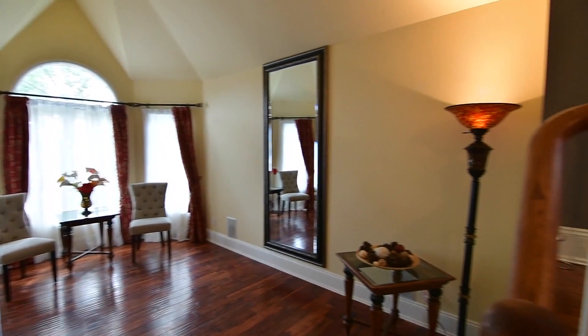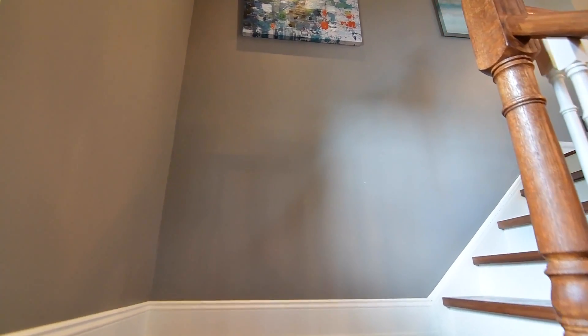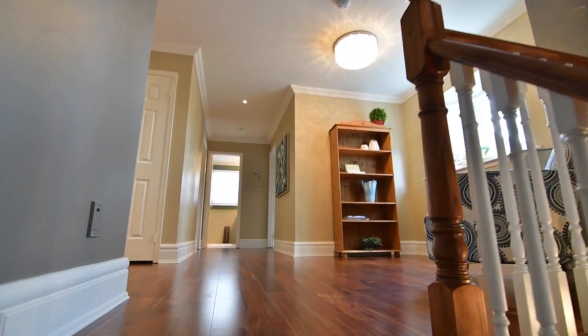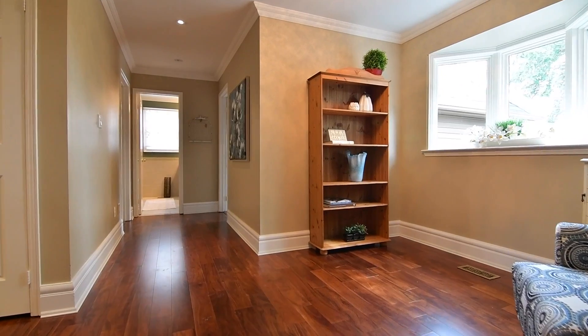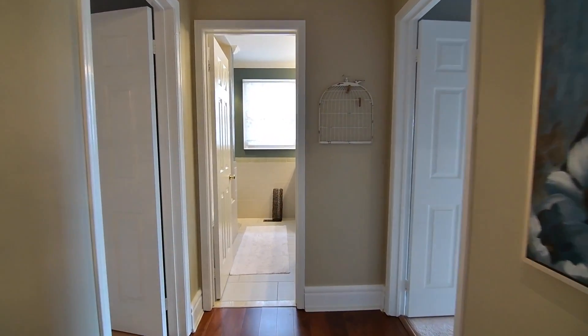The upper level is finished with laminate floors in the hallway, soft cozy broadloom in all four bedrooms, and crown mouldings can be found throughout most of this level, while pot lighting and updated modern light fixtures ambiently brighten the hallway and the master bedroom. The upper landing has a beautiful sitting area by the bay window, and off the side hallway are two bedrooms and the main washroom.